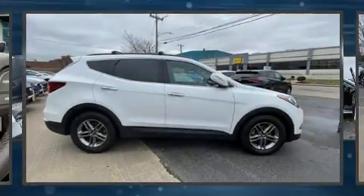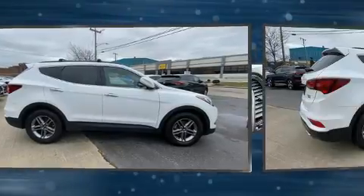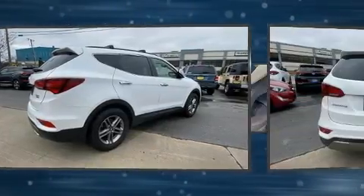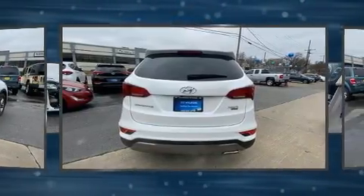Load your family into the 2017 Hyundai Santa Fe Sport with less than 30,000 miles on the odometer. This four-door sport utility vehicle prioritizes comfort, safety, and convenience.